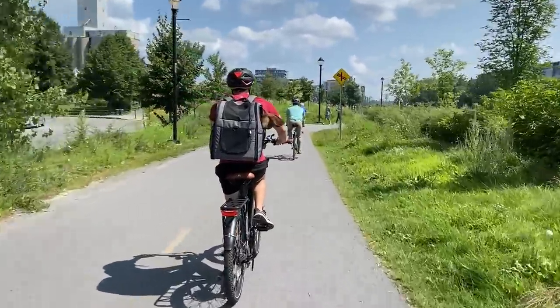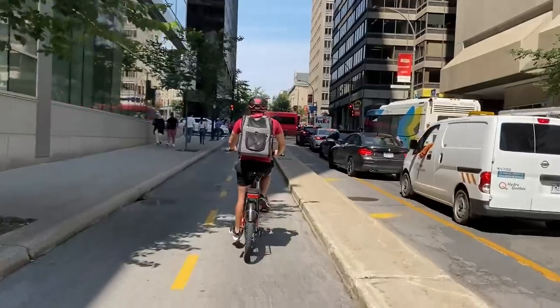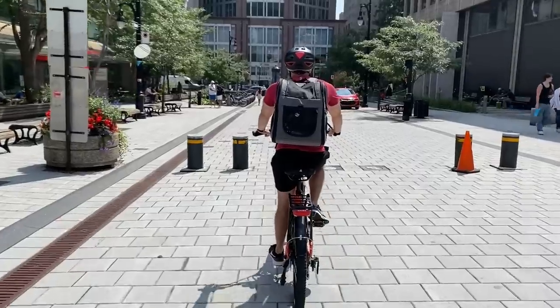The battery life on these e-bikes is also great. At the end of the day we had ridden them over 20 miles or 32 kilometers and the battery was still full.